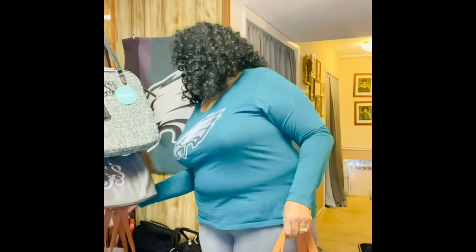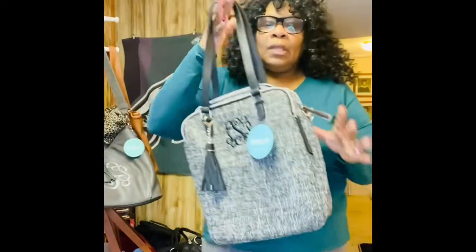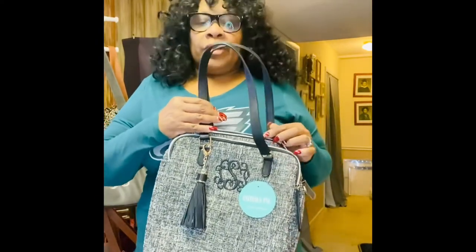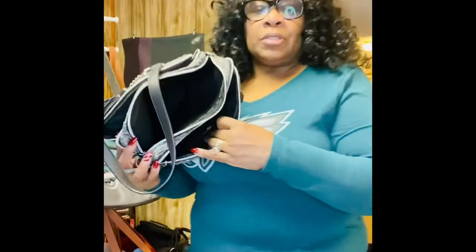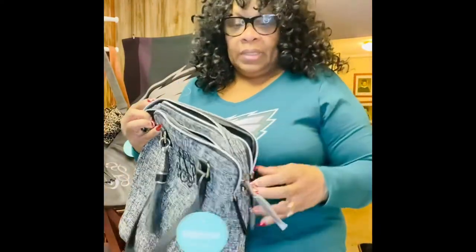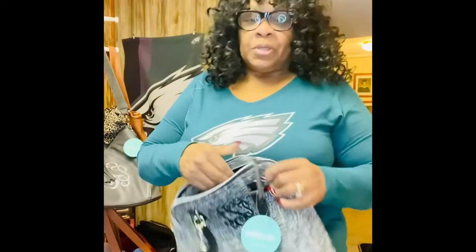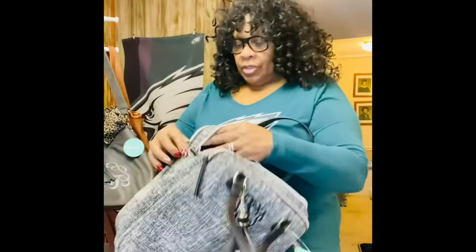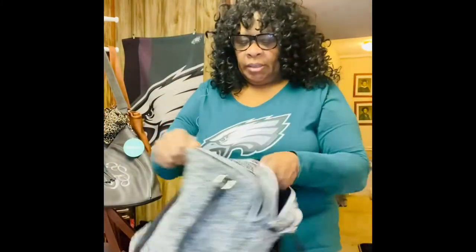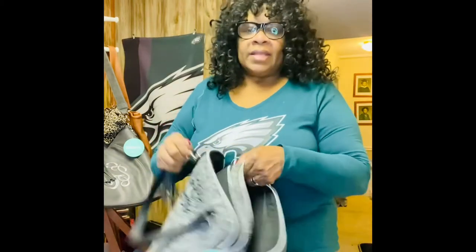I've also been showing this bag called the Trailblazer. The Trailblazer is great for carrying your Chromebook, tablet, or any other personal items. Look how long it is — about 15 inches deep. It has nice hardware and several zippers to protect your items. There's an inside section, then a separate section right here, and a third section in the front — so it has three entries.